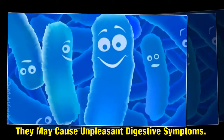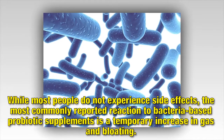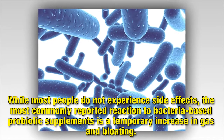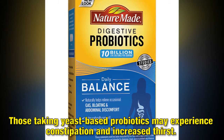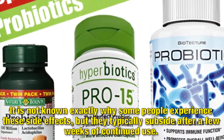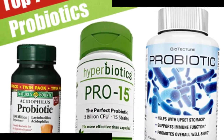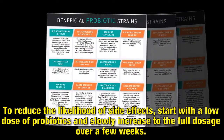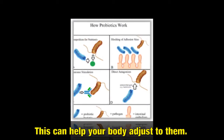They may cause unpleasant digestive symptoms. While most people do not experience side effects, the most commonly reported reaction to bacteria-based probiotic supplements is a temporary increase in gas and bloating. It is not known exactly why some people experience these side effects, but they typically subside after a few weeks of continued use. To reduce the likelihood of side effects, start with a low dose of probiotics and slowly increase to the full dosage over a few weeks. This can help your body adjust to them.